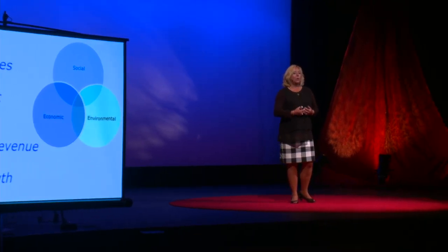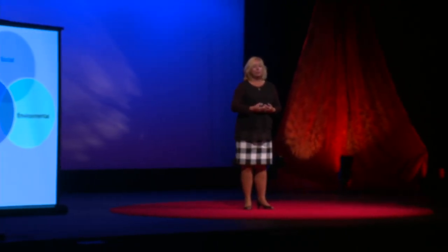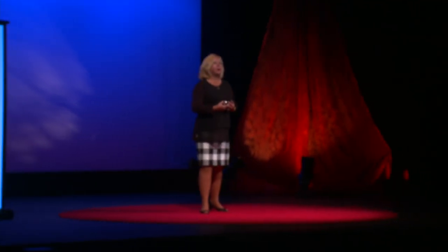We also view brownfields as a key ingredient to helping communities become more sustainable. Let me give you some examples of how a few communities have transformed their former factories, their former dump sites, and their former industrial areas with an eye on resilience.